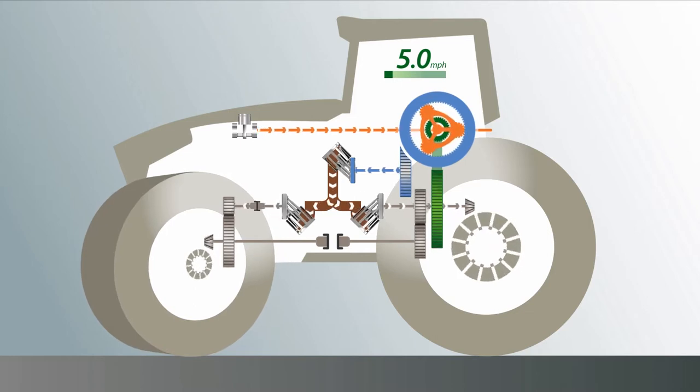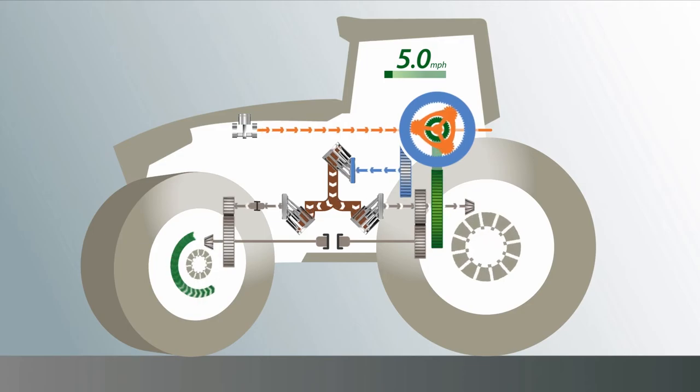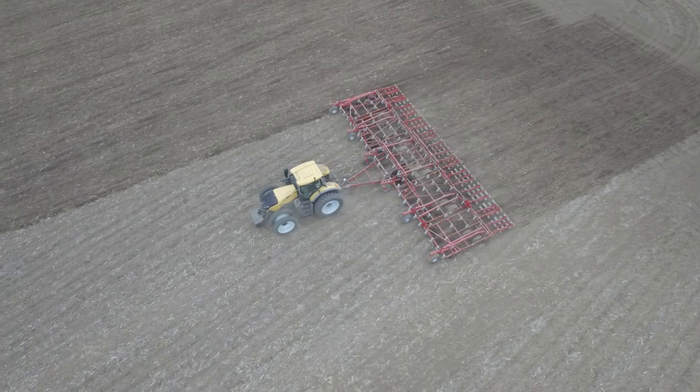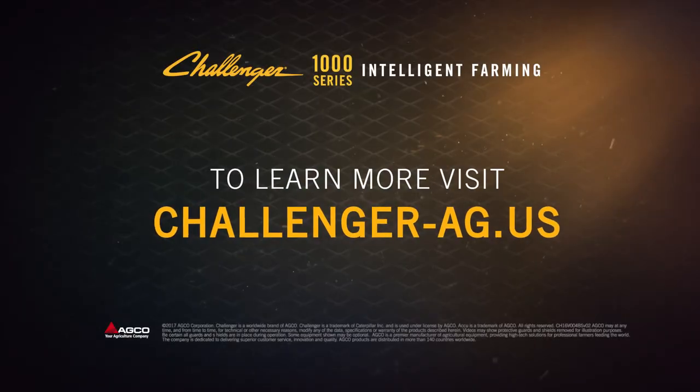When turning in the field or on the road, the front wheels must drive a longer distance than the rear wheels. Because the oil from the hydraulic pump can be freely distributed to both hydraulic motors, the speed on the front wheels automatically increases. The higher speed on the front axle pulls the tractor actively through the curve, creating a pull-in turn effect. Now that's Challenger AccuEngineering.